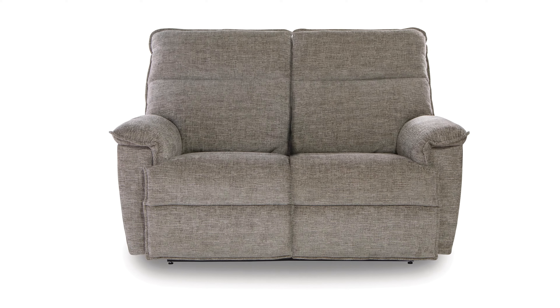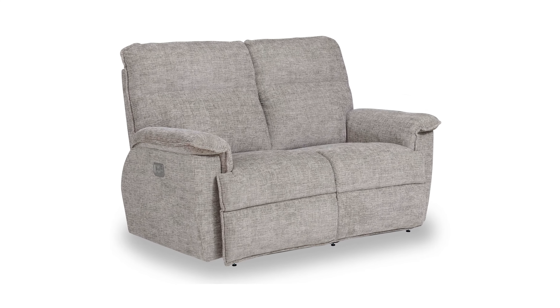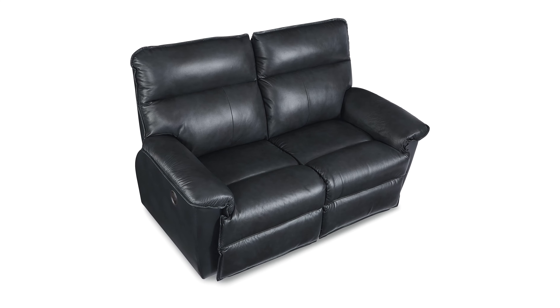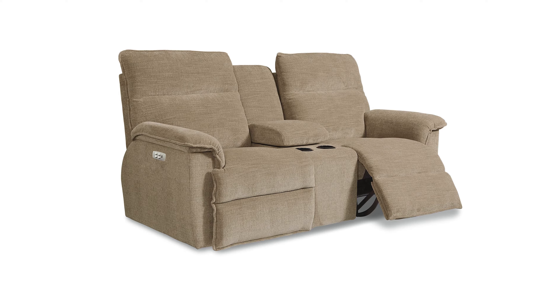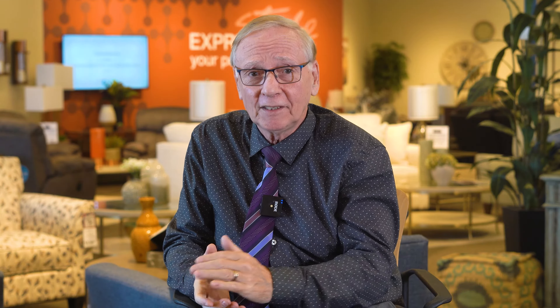Last but not least is the Jay loveseat. A long-standing member of the Lazy Boy reclining family, Jay features a unique modern furniture stature with curved arms offering a visually smaller appearance. Its transitional style, detailed flange stitching and pillow soft seats make it a casual and inviting choice for family-friendly rooms.